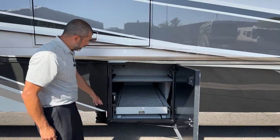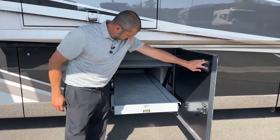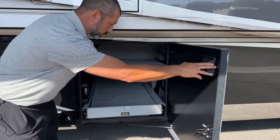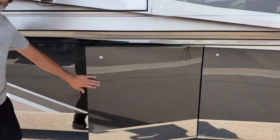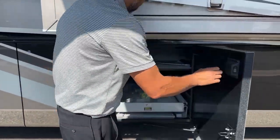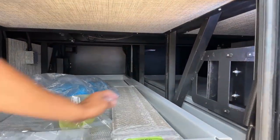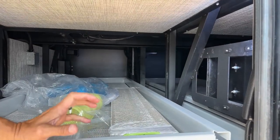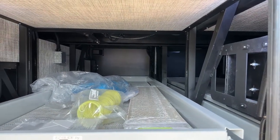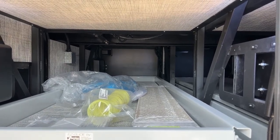Here we're going to have a power slide tray with a 1,000-pound capacity that goes out in both directions. I want to show you the Star Foundation — strong, true, and robust. You can see this framework welded onto the frame gives you a nice, strong, solid, square frame so there's no twisting. It keeps the floor from cracking and gives you a quiet ride — just a ton of benefit to their Star Foundation.